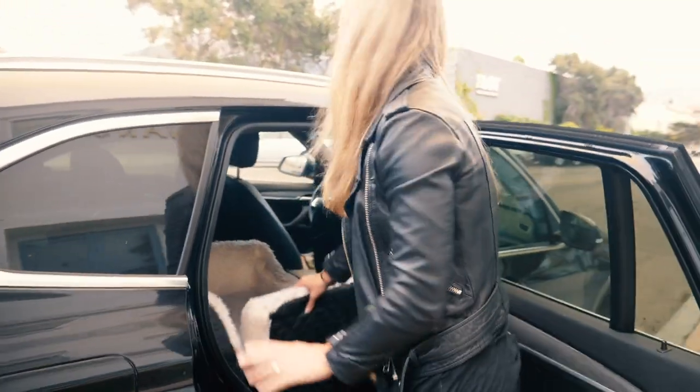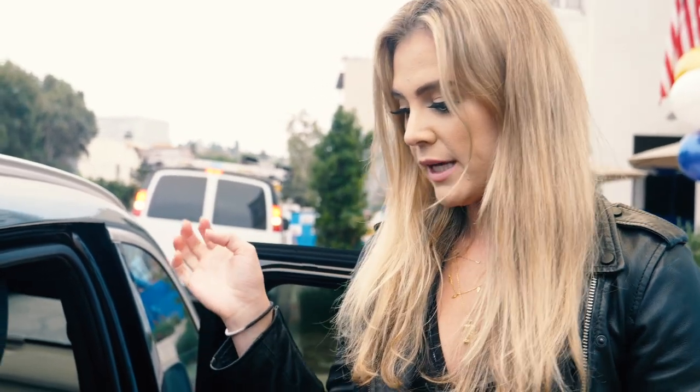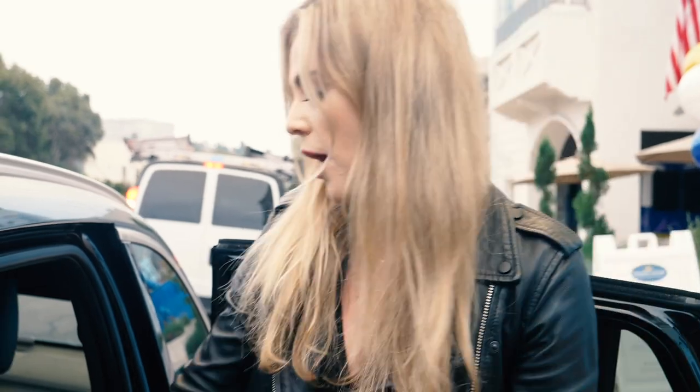You basically just buckle this thing in like that. It's safe, and then there's also a little leash function that you attach to your dog's harness, which also keeps them safe in the car seat.